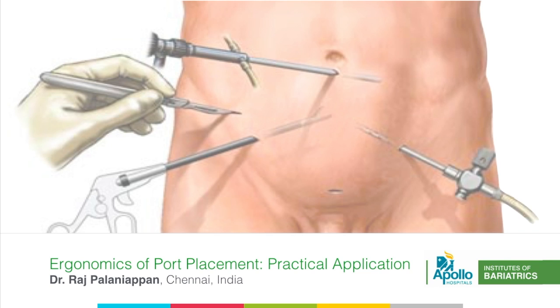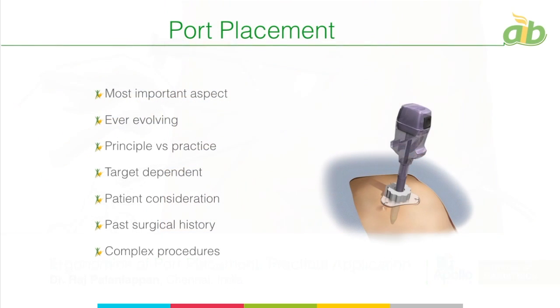Putting all those data into perspective, we always should have a practical approach rather than just going with the studies and angles and lengths. There are simple ways of doing it. Port placement is the most important aspect — the brain of a surgery — which is an ever-evolving field due to various instrumentations. There are certain principles that need to be followed, but we have to balance between principles and practice to practically apply them to get a good port placement.